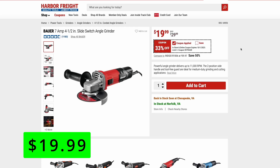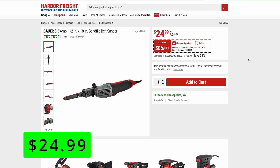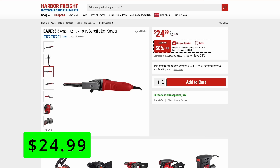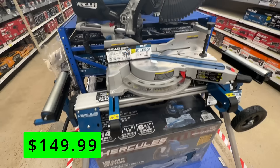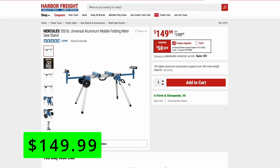Bauer also has a great deal on this belt sander — it's 50% off right now at $25. It's great for sanding in little tight places and has a rotating head. It's a killer deal at just $25. Hercules has their miter saw stand — a really nice unit with big wheels so you can wheel it out anywhere, a nice handle on the side, and beefy stability. It's $50 off right now at just $150.